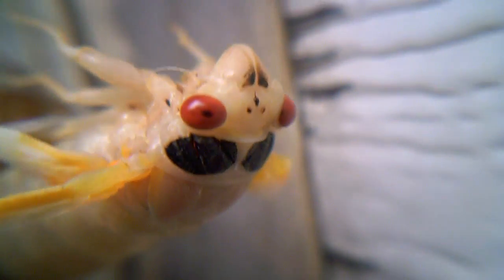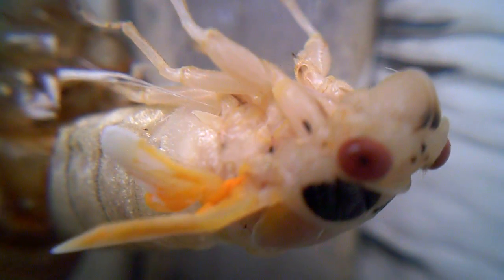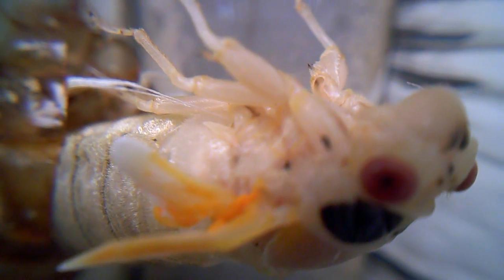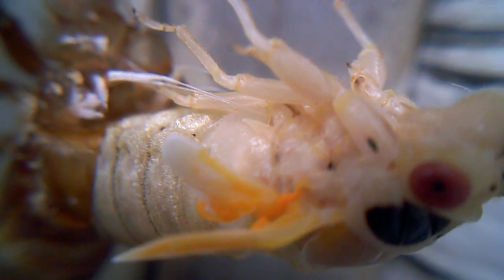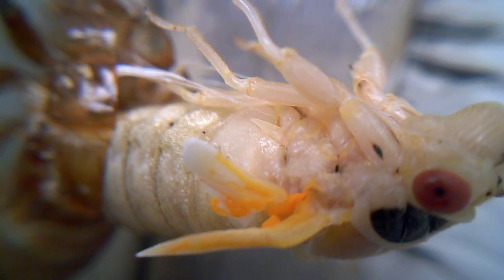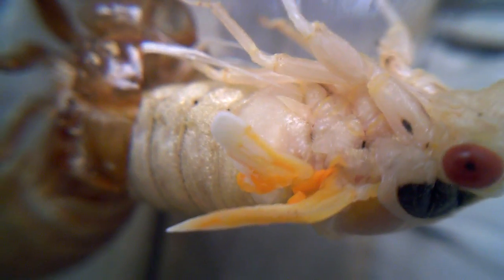And you can see its eyes. You can see it moving here. And this is one that I found with the insect actually still coming out of its shell. There are a few others with just the shell.